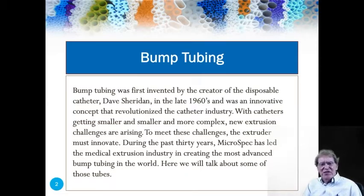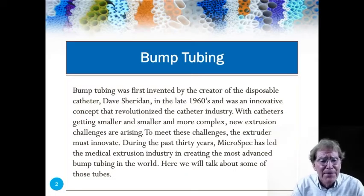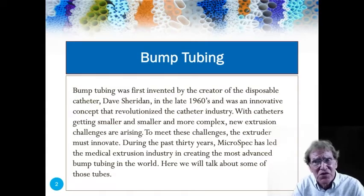To meet these challenges, the extruder must innovate. During the past 30 years, Microspec has led the medical extrusion industry in creating the most advanced bump tubing in the world, and we're going to talk about some of those tubes today.